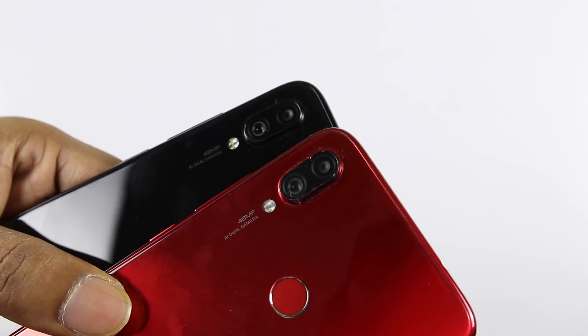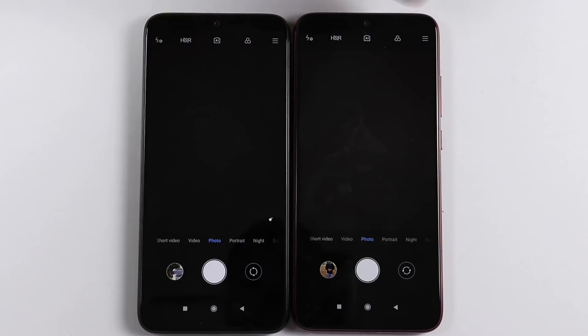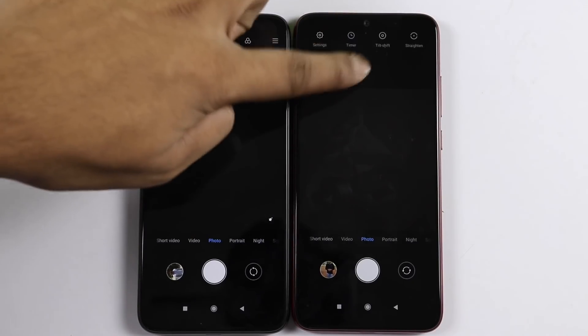I will change the main sensor setting in the back camera and check the results. I will show you the 48MP and 12MP photo samples, and walk through the camera settings when shooting in 48MP mode.